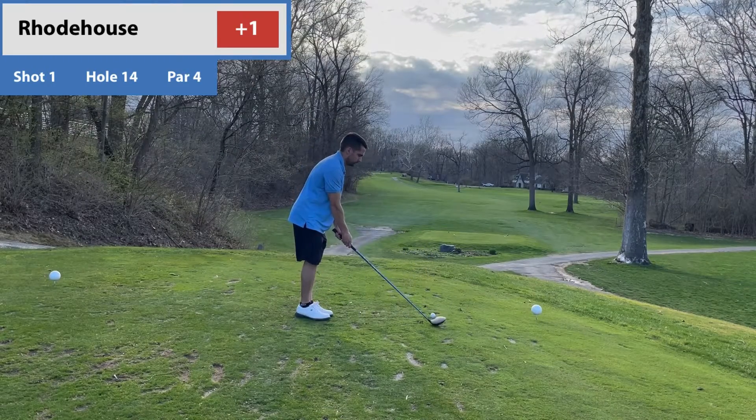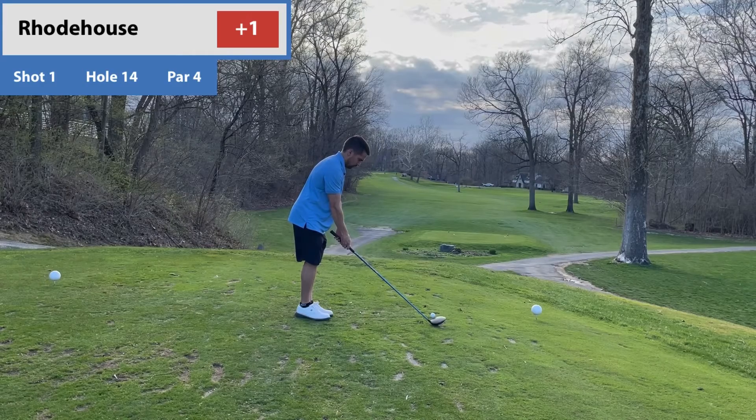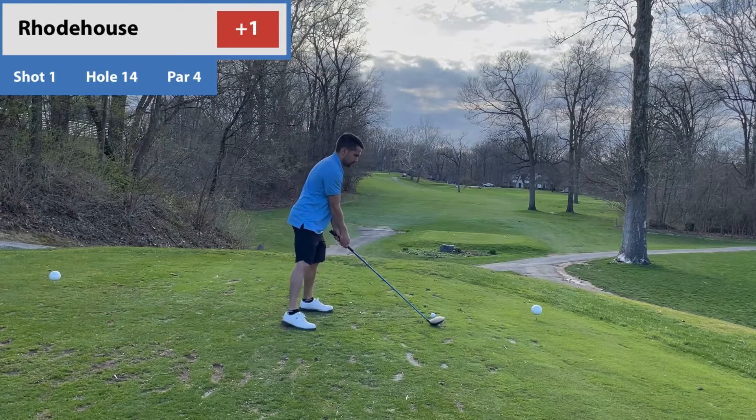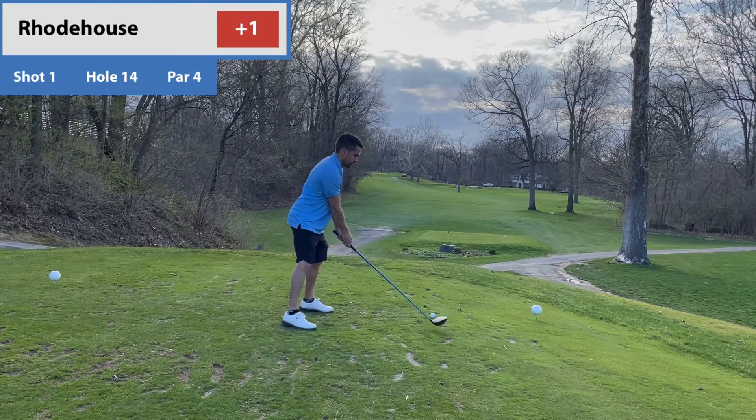Now for me, I think where I'm struggling — and what you should probably do while you're out on the golf course — is maybe visualize your shot a little more. I just kind of step up and hit it. So I need to work on that; it's something I've been kind of struggling with here lately.